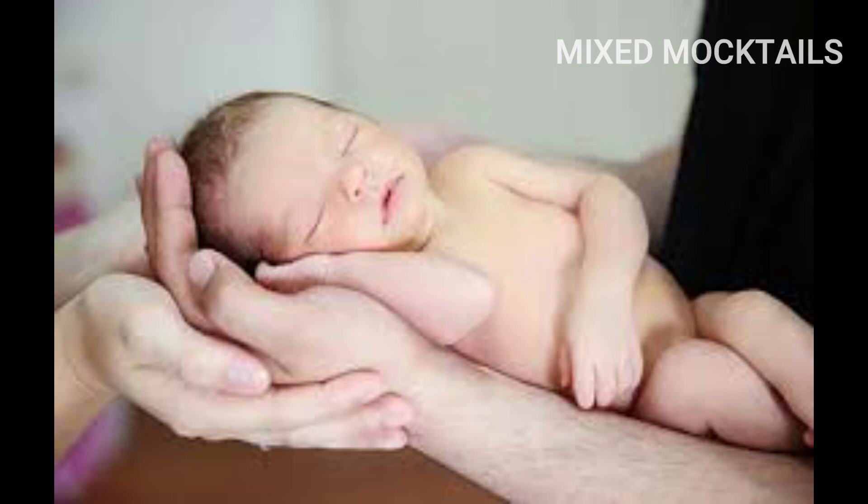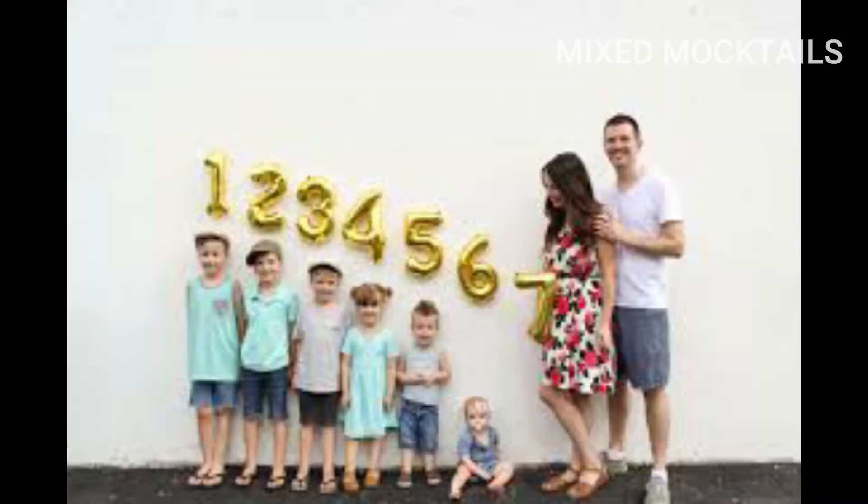A baby makes love stronger, the days shorter, the nights longer, savings even smaller, but makes the home happier.